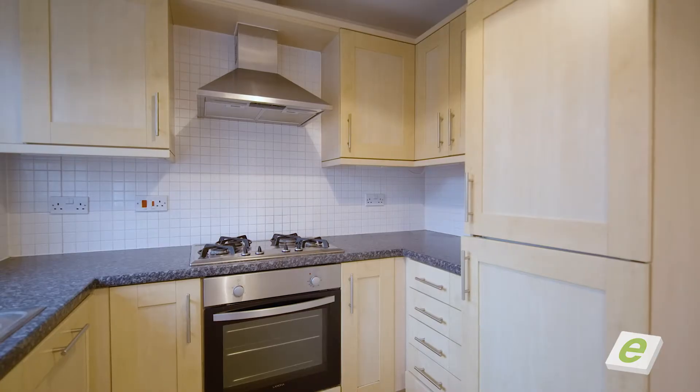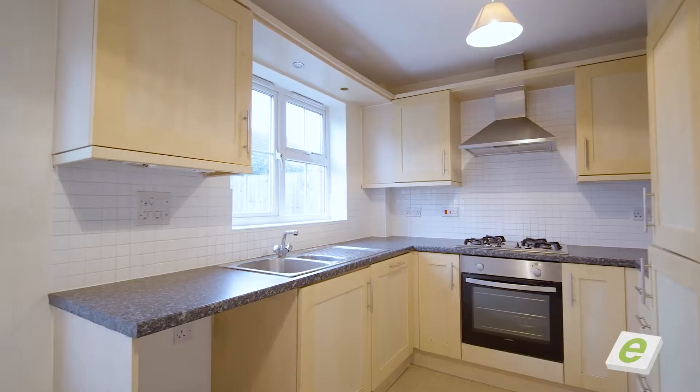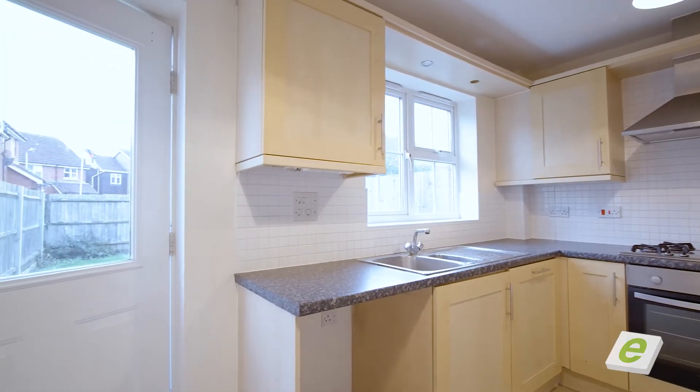So here we are in the kitchen diner. You've got space for a table, built-in fridge and freezer, modern units, and a back door opening to the enclosed rear garden.